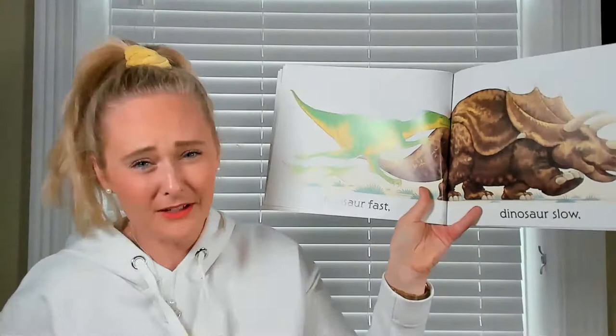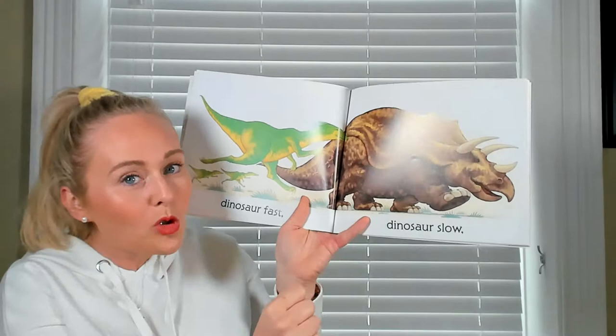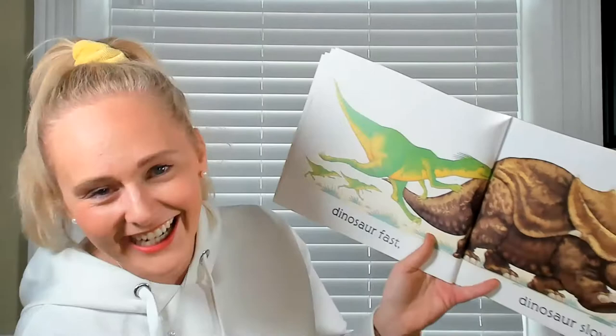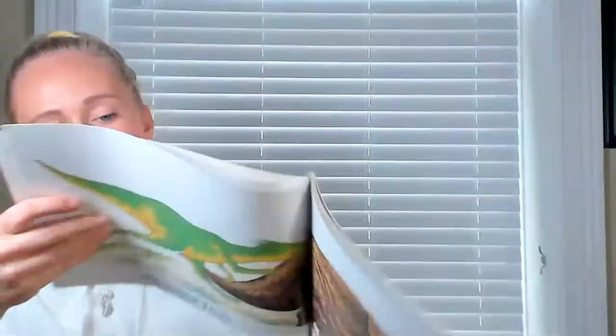Dinosaur fast — pump your arms! If you're stood up, you're going to run on the spot really, really fast. Dinosaur slow — so if you're on the spot you could move really slowly. We've got our fast dinosaur and our slow one, and he does look slow doesn't he. He's very big and he hasn't got very long legs — he's got very short legs.